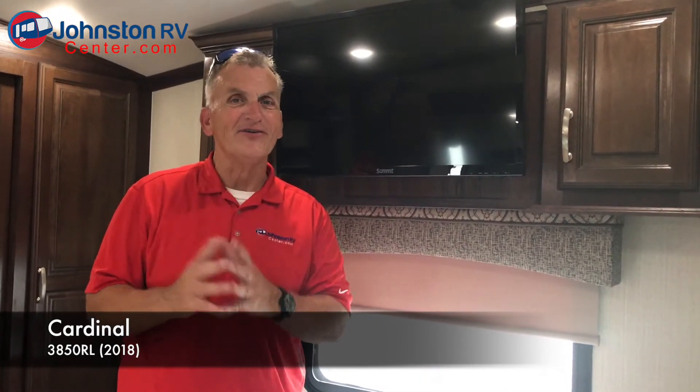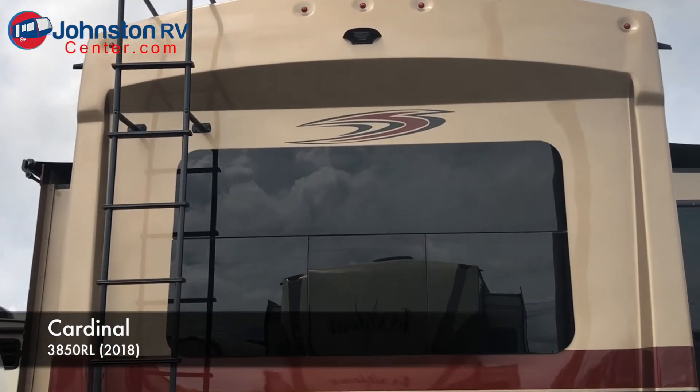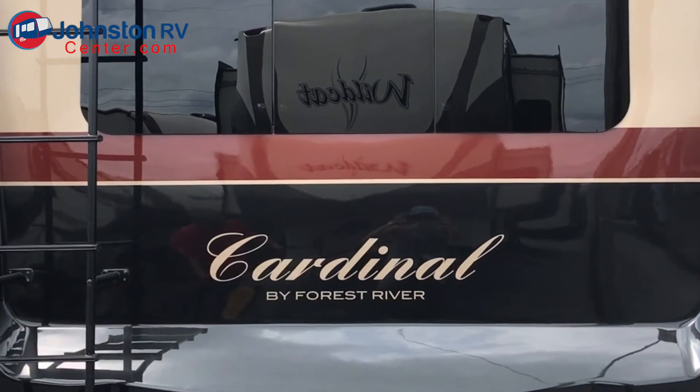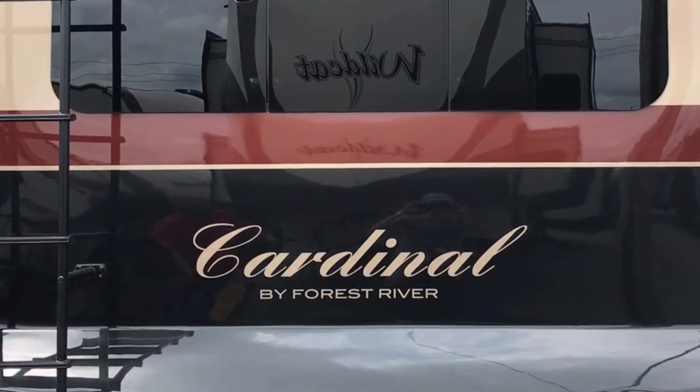We'd like for you to come look at it at Johnston RV Center. We always have Cardinals in stock and we order several for people. If you see a floor plan of a Cardinal you'd like but want to pick your own paint color or carpet color, we do that — a lot of people have thought a long time about wanting a Cardinal and this is how we sell a lot of those too. So come take a look, see what you think. I think you'll be really impressed with the new 2018 model. Like, share, and subscribe, and be on the lookout for what's new at Johnston RV Center.